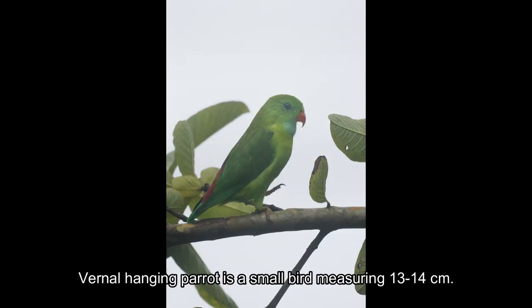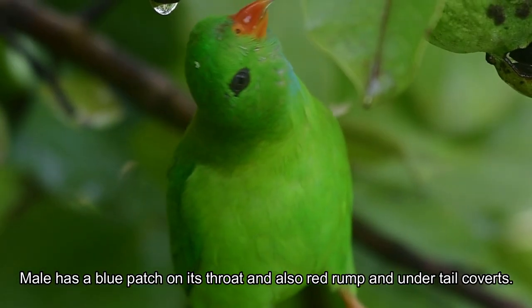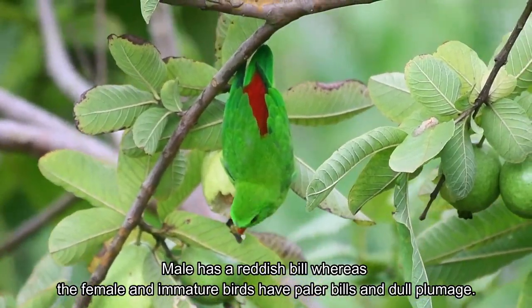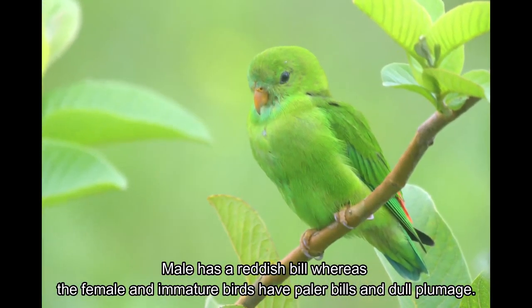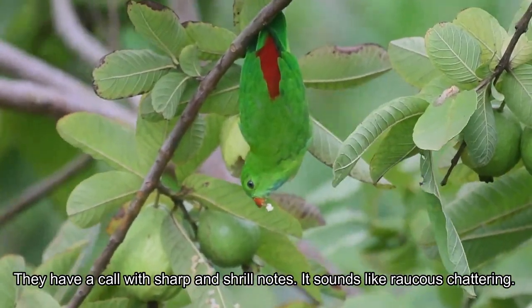The Vernal Hanging Parrot is a small bird measuring 13 to 14 cm. The overall plumage is green with yellowish-green underparts. The male has a blue patch on its throat and also a red rump and undertail coverts, as well as a reddish bill, whereas the female and immature birds have paler bills and dull plumage. They have a call with sharp and shrill notes — it sounds like raucous chattering.